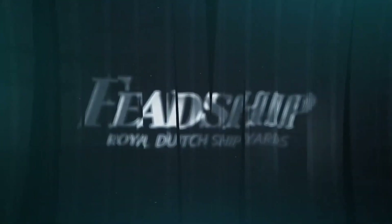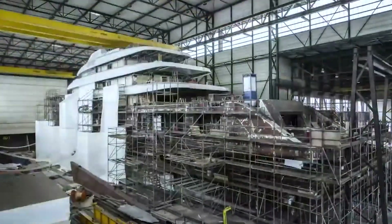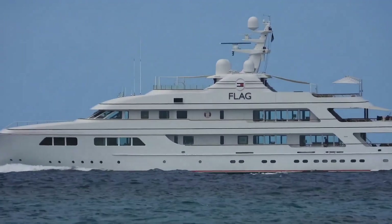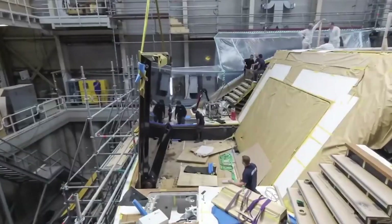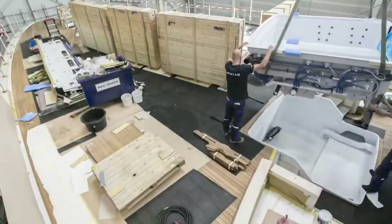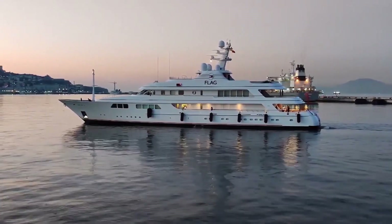Feedship is a Dutch luxury yacht builder that has been in the business since 1849. They have a reputation for building some of the world's most luxurious yachts, including the Flag, which is one of the most impressive builds to date. The construction of the Flag Yacht was a complex and intricate process involving the use of advanced technology, skilled craftsmanship, and high-quality materials, resulting in a yacht that has become a symbol of Feedship's commitment to excellence in yacht building.